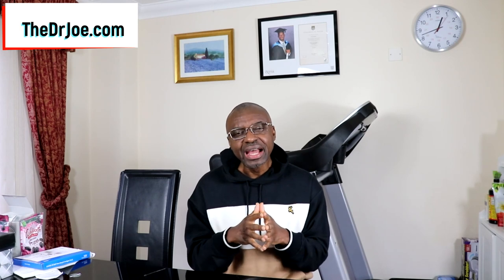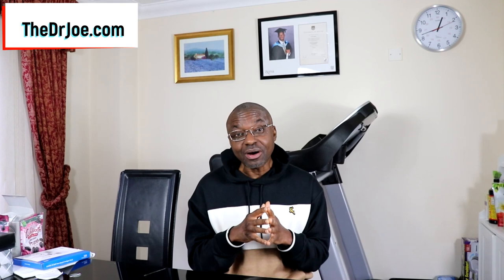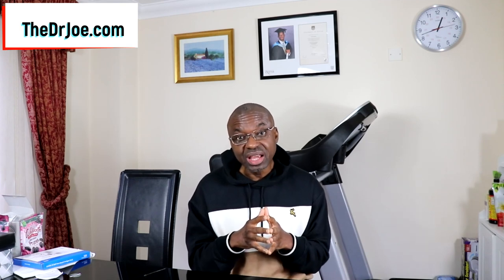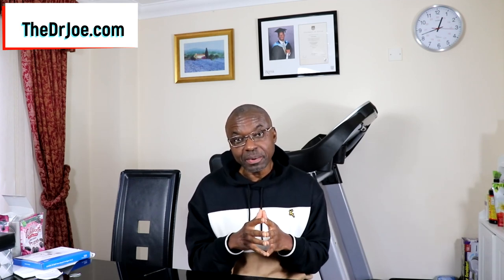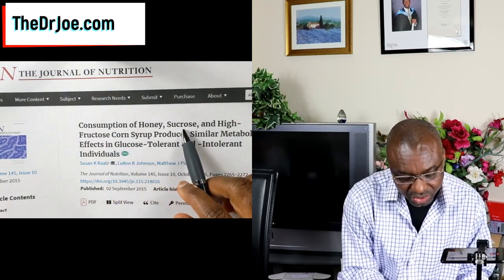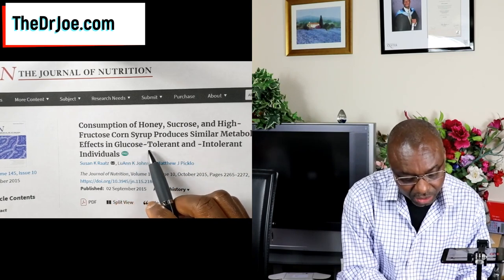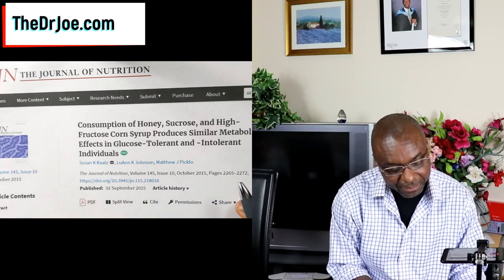Next, I upset a whole establishment because I did a video on honey and I talked about a randomized control trial that showed that honey was just as inflammatory a food as high fructose corn syrup and table sugar. It was published in the Journal of Nutrition and it's titled 'Consumption of honey, sucrose, and high fructose corn syrup produces similar metabolic effects in glucose tolerant and intolerant individuals.'